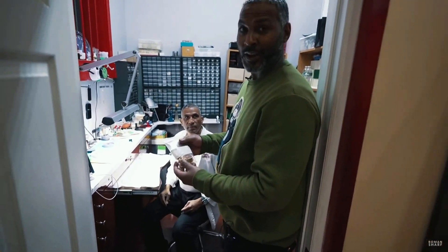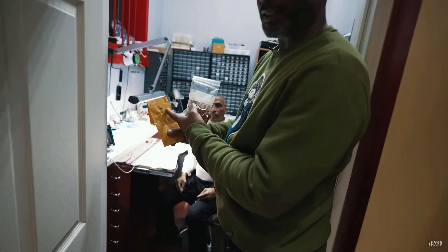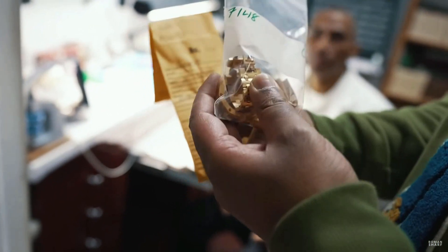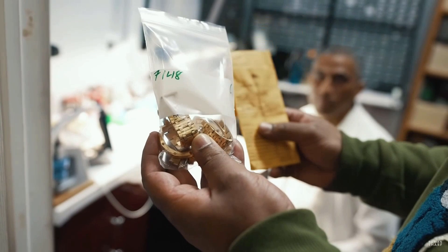We've written down the ticket number — 7148 — here and on the plastic with Carlos's initials. There are numerous things that can happen to a watch due to wear and tear. This particular watch was pretty beat up: it's been dropped a few times and the timing was off.